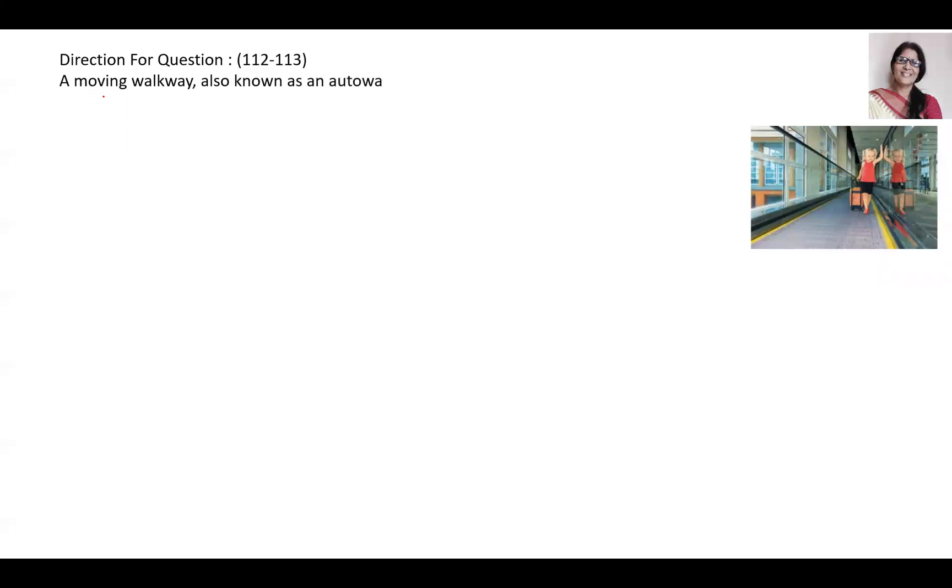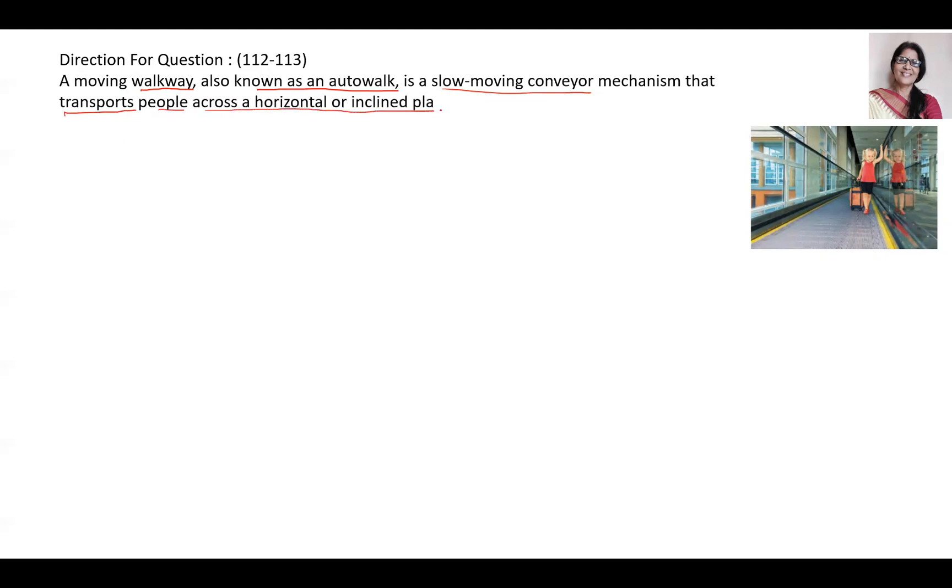It is a question about a moving walkway, which is known as an autowalk. It is a slow moving conveyor mechanism that transports people across a horizontal or inclined plane over a short to medium distance.